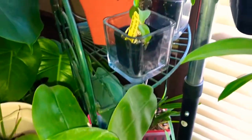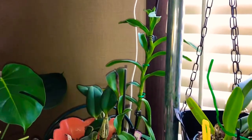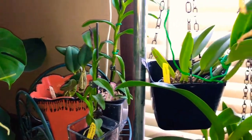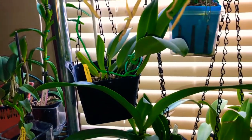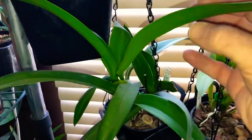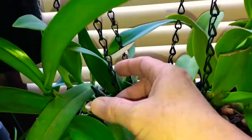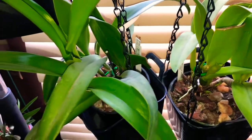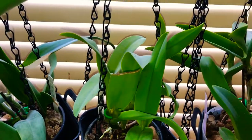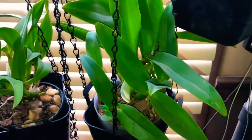Up a little higher, this is two epidendrons and then a cattleya. There are some more cattleyas in the south window. This one here — I don't know, it produces sheaths but then they just dry up, so I guess it's not old enough or something's not quite right with it. I have to figure that out still. Here are some more cattleyas.